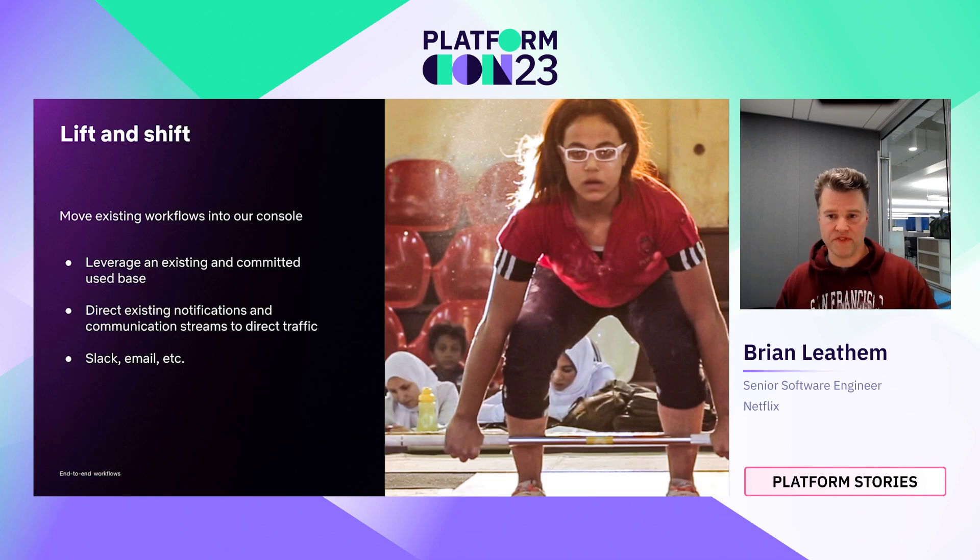The second approach is the lift and shift approach — a strong pivot from our initial strategy where we insisted on rethinking abstractions before bringing experiences into console. However, there are some criteria that have to be met. The technology used to implement the experience has to be compatible with our console — the design system, component library, and backend APIs. For us, this means leveraging GraphQL. The abstractions also need to be sufficiently self-contained to survive the transplant. But when it can be applied, the influx of users is immediate — you're taking users already using a workflow and bringing them into console, and we can leverage existing notification streams to redirect traffic.